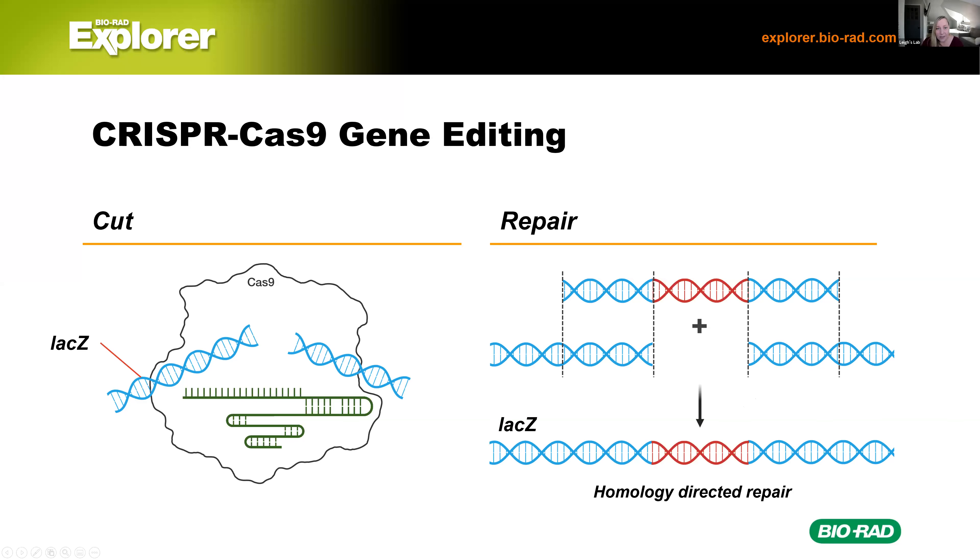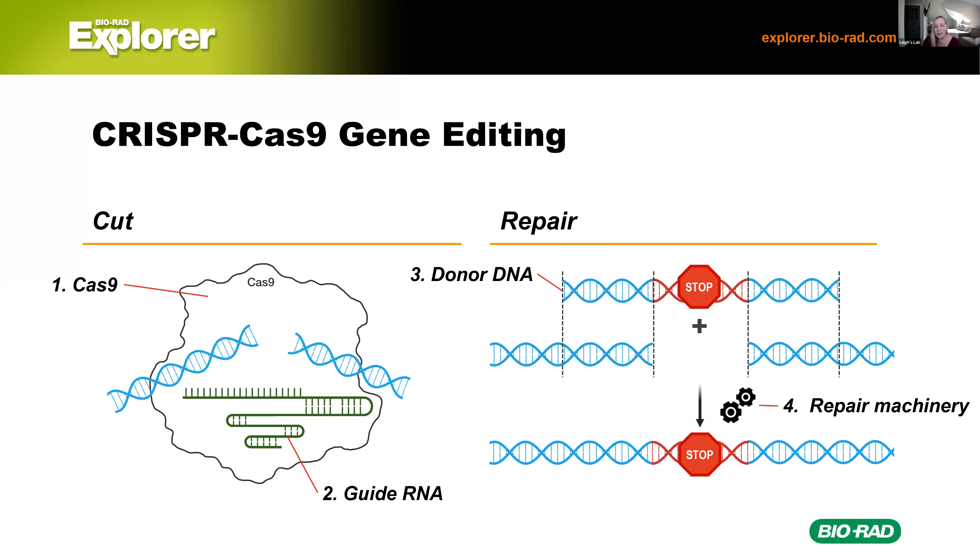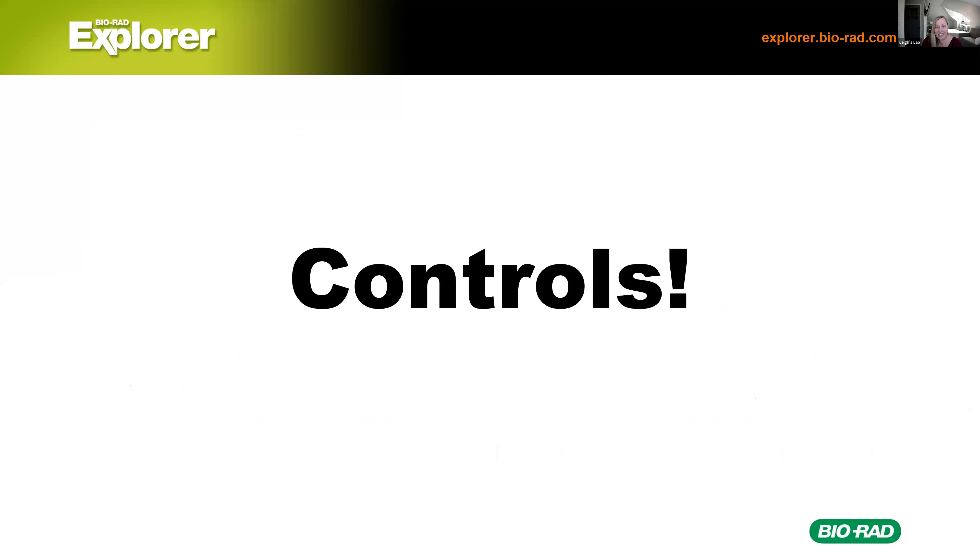In this particular lab, we are editing the lacZ gene. Our target DNA is a region inside that gene. Our guide RNA will bind, Cas9 will cut and make a double-stranded break. Then we are going to insert a piece of donor DNA that has a stop codon. That stop codon will be added inside the lacZ gene, making it non-functional. So we have four components: Cas9, the guide RNA, the donor DNA, and the bacterial repair machinery.